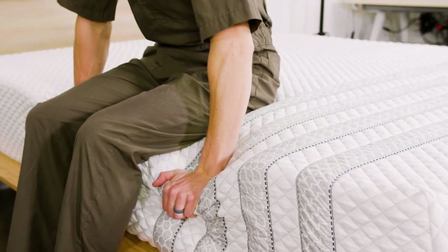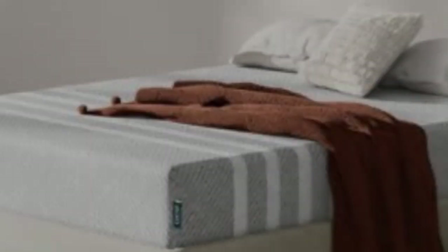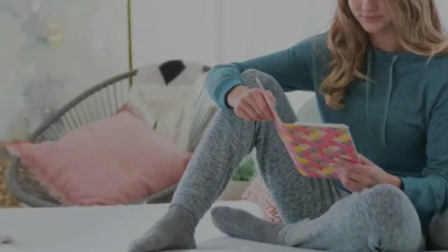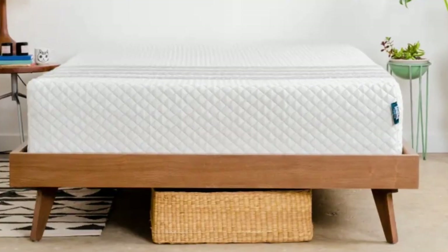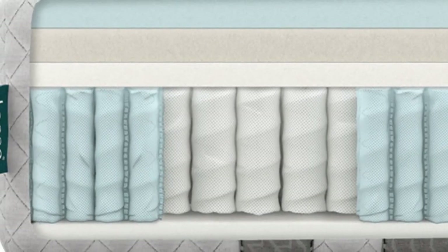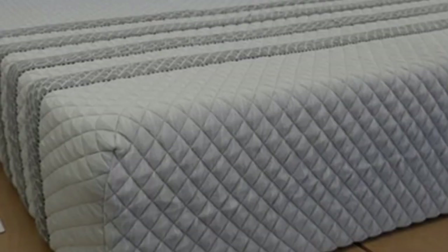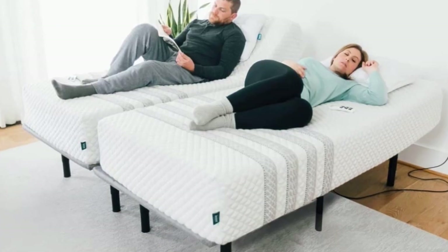One of the bed's strongest features is pressure relief, due to generous cradling in the foam layers. The coils offer plenty of support to keep you from sinking too deeply, helping ensure your lower back and spine are properly aligned. The aerated design of the surface foam and the airflow through the coil system help keep heat retention at bay, earning high marks for temperature regulation. The bed earned excellent ratings from side sleepers over 130 pounds, and back and stomach sleepers under 130 pounds also found the bed comfortable.